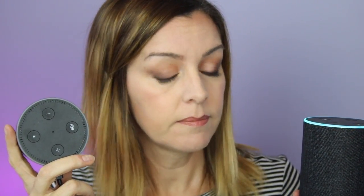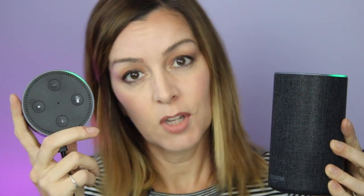You need to use very specific language when getting these devices to talk to each other. For example, saying 'Alexa, drop into the office' returns 'I couldn't find a contact matching office,' but changing the language to 'Alexa, drop in the office' — without 'into' — makes the call connect successfully.